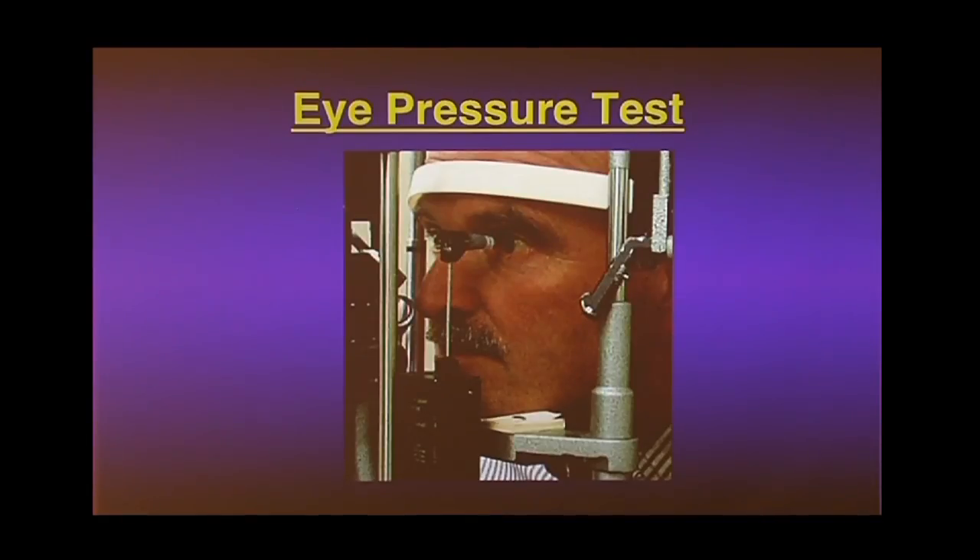The eye pressure test ophthalmologists prefer is the gold standard — the Goldmann tonometer, developed by Hans Goldmann in Switzerland decades ago. After a drop is put in your eye, a probe actually touches your eye and counterbalances the pressure mechanically. If you have a rock-hard eye, the doctor dials in more pressure to counterbalance and reads it. It's surprisingly accurate — a little like wrapping a blood pressure cuff around your arm and listening with a stethoscope.